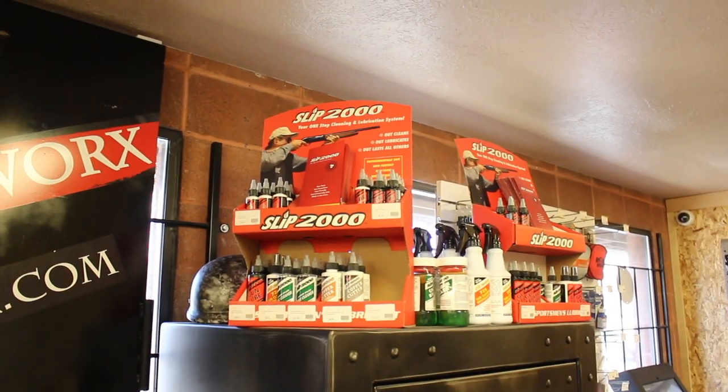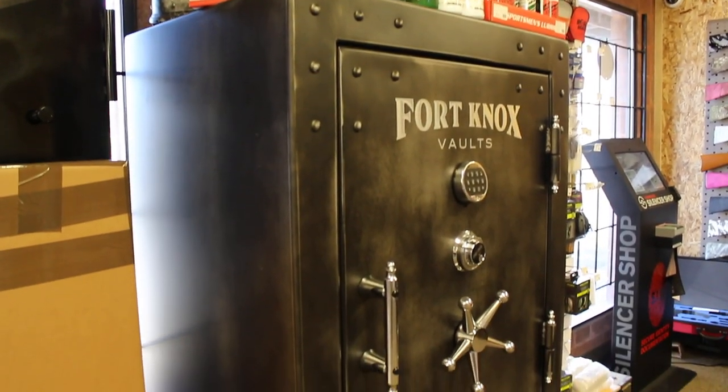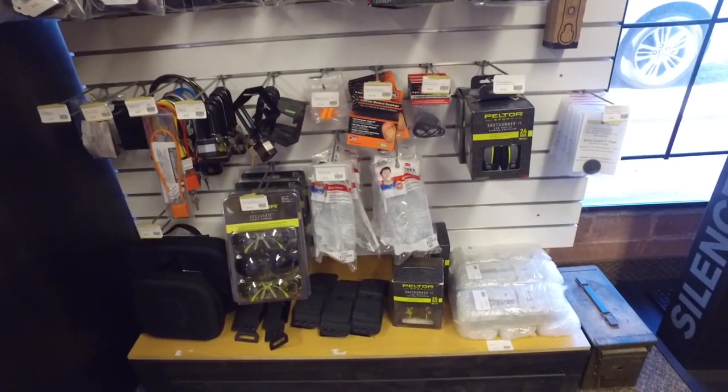Moving over to the left-hand side, you're greeted by this absolutely mammoth safe. In the US, it's not uncommon for people to have 50-plus guns, so they need the safes out there to be able to store all of those.